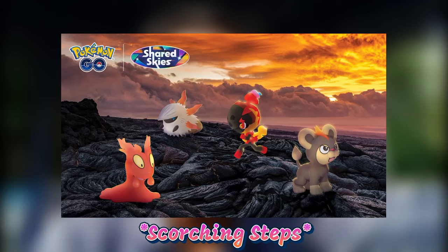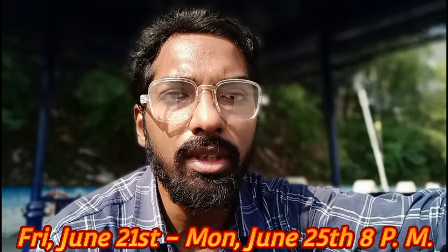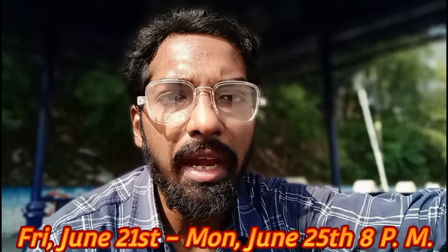Trainers, the most adventurous event of June is coming to an end, so welcome back to the show. We are talking about the Scorching Steps event — quick recap: this event started on Friday, June 21st and is ending today at 8pm local time in Pokémon GO. There's a lot to cover, so let's get started.